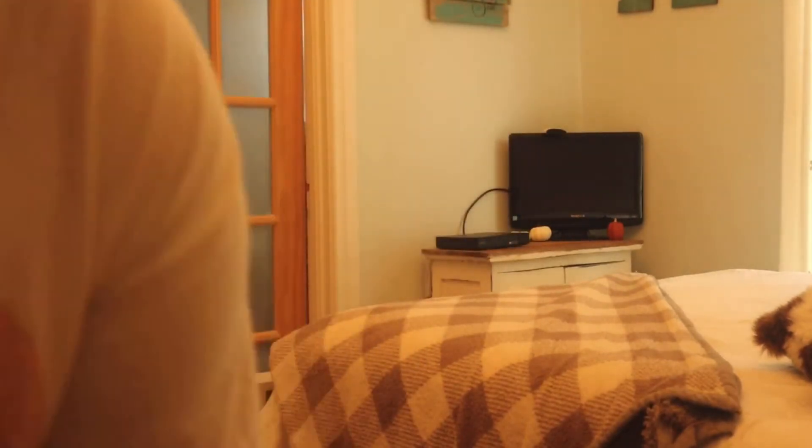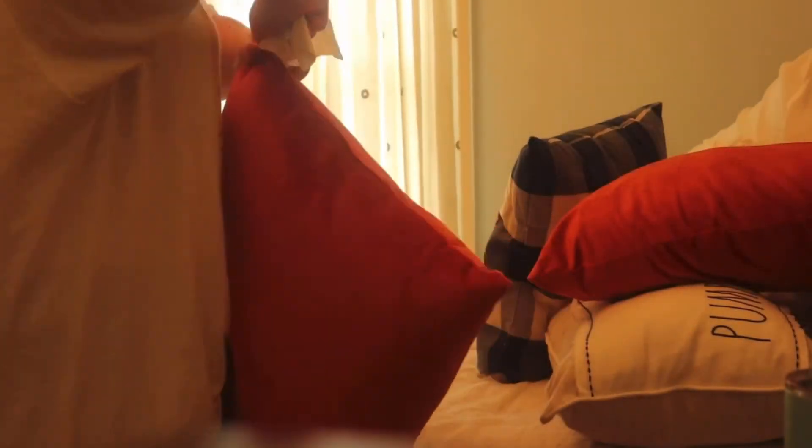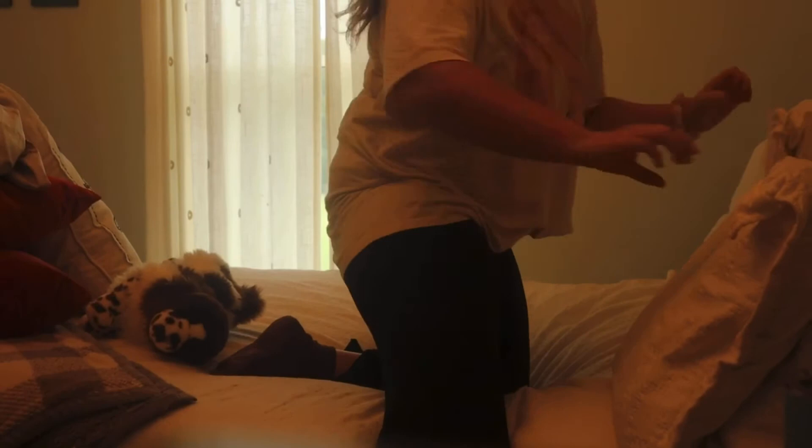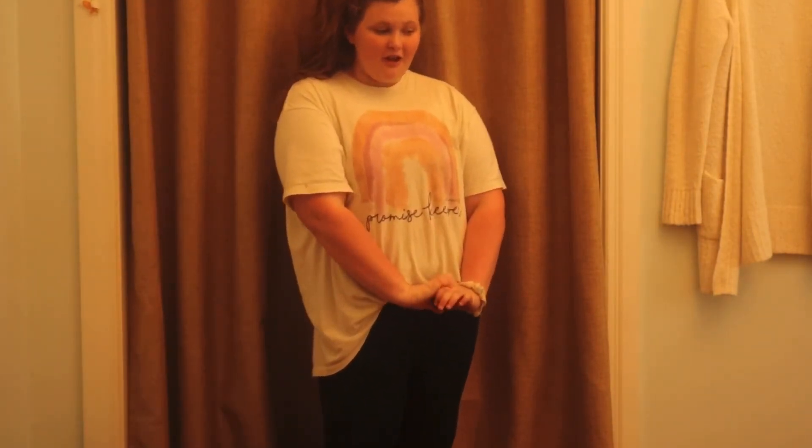Looking good, if I do say so myself — and I do! You can't see this part yet because it will be a huge giveaway. The room is all done and I'm so happy with how it turned out. I think you guys are going to like it too, but first I need to get my parents' reactions!